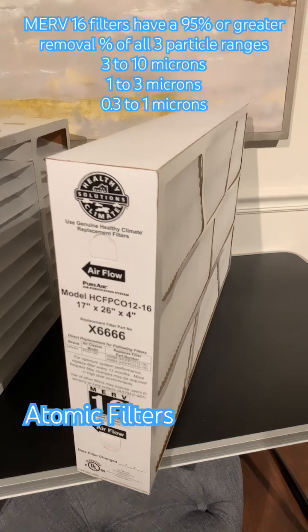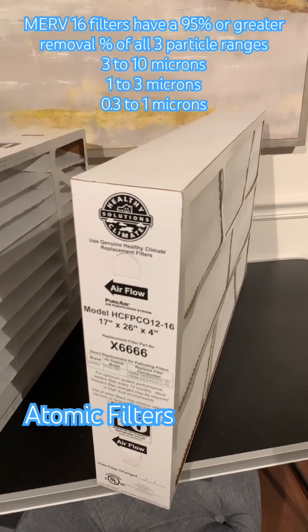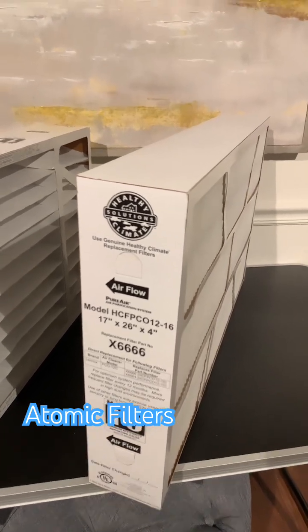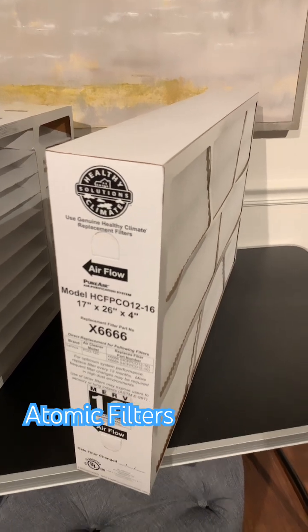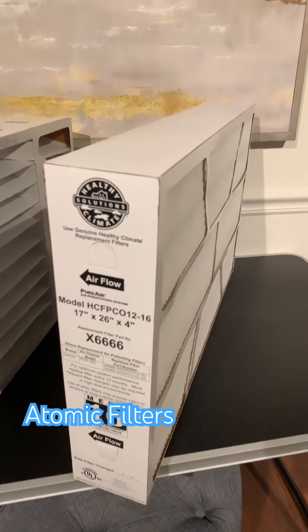This will filter 95% of all three of those different particle ranges — 3 to 10, 1 to 3 microns, and 0.3 to 1 microns. So this is going to be a superior filter, and this is what I would choose if I wanted to protect myself against allergies. You can check them out at AtomicFilter.com.